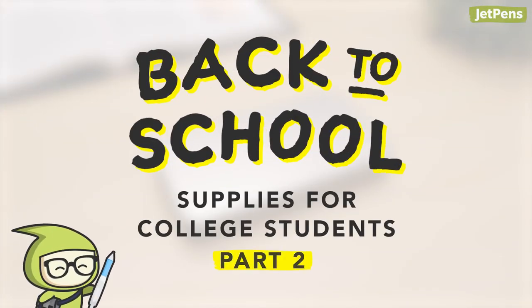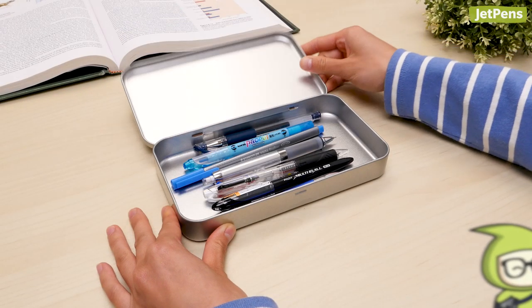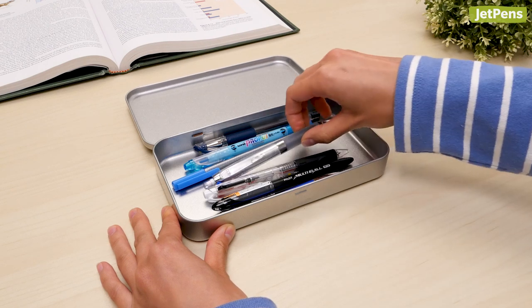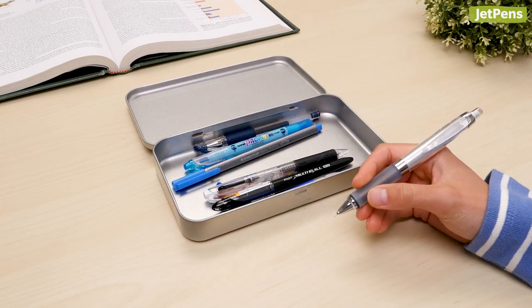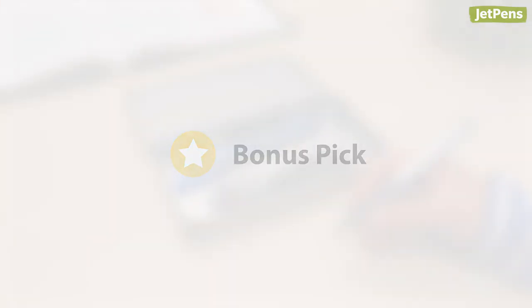We've already introduced bags, notebooks, and other accessories to help you get ready for college life and beyond. In this video, we'll be showing you pens and pencils that are great for your classes, plus a bonus pick at the end that will impress any potential employer. Let's begin.